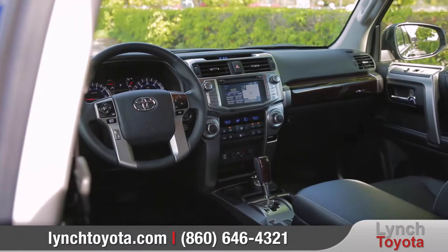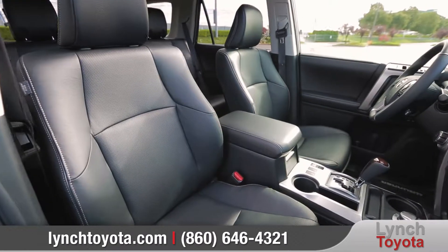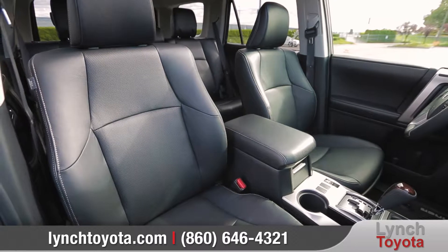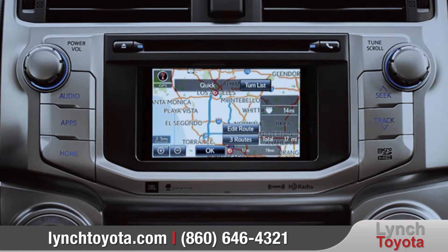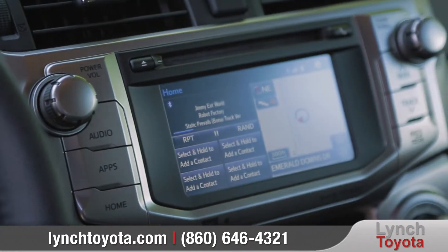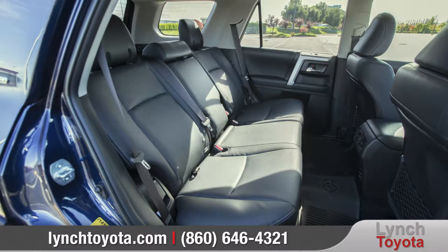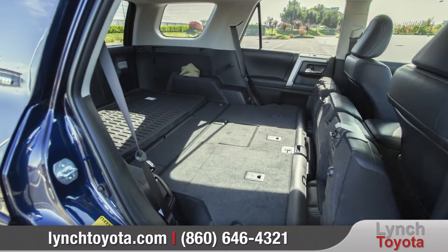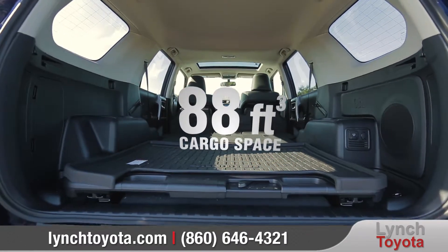Inside, 4Runner offers exceptional refinement, with premium materials and available heated and ventilated front seats. Available Entune premium JBL audio with integrated navigation and app suite keeps you connected through the 6.1-inch touchscreen display. The reclining rear seat backs offer added passenger comfort, while the fold-flat second row can be folded down to accommodate up to 88 cubic feet of cargo space.